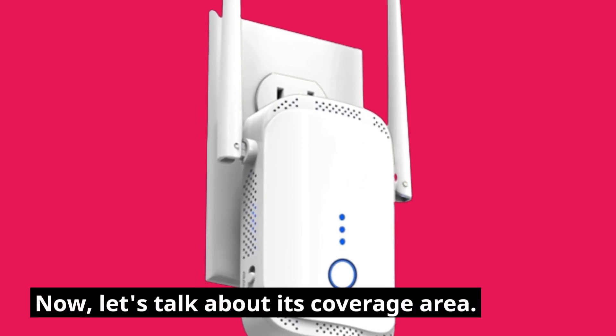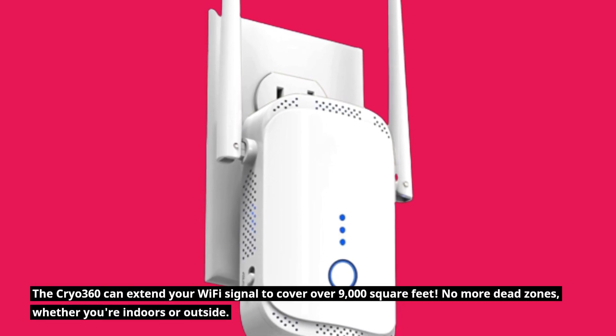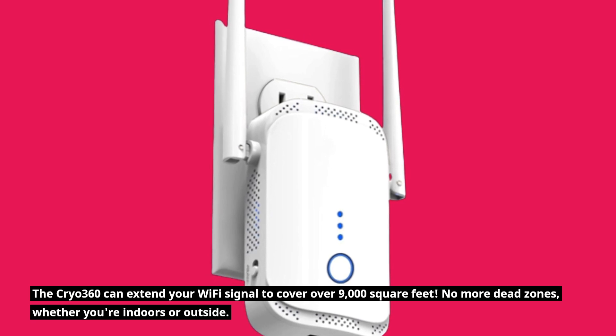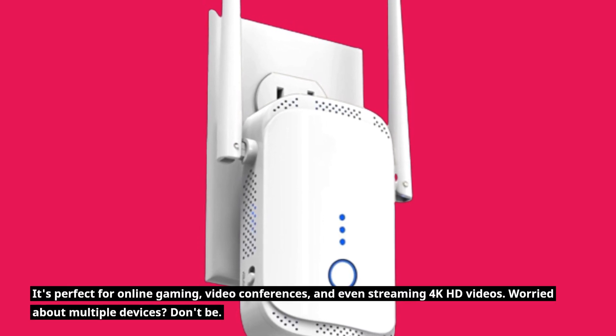Now let's talk about its coverage area. The Cryo 360 can extend your Wi-Fi signal to cover over 9,000 square feet — no more dead zones, whether you're indoors or outside. It's perfect for online gaming, video conferences, and even streaming 4K HD videos.